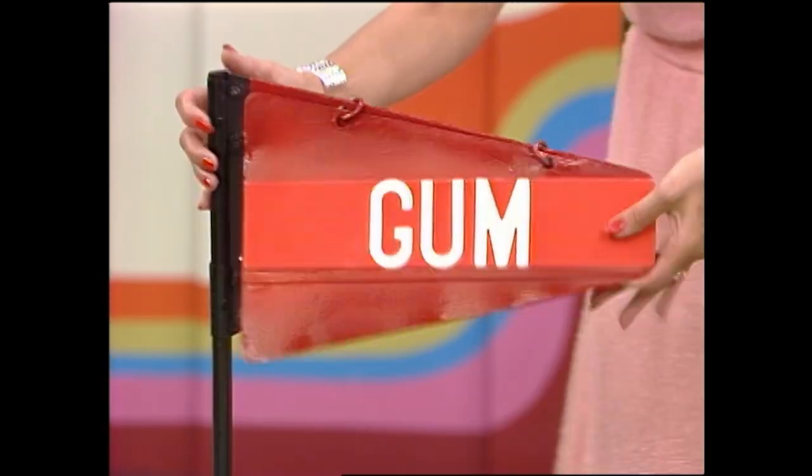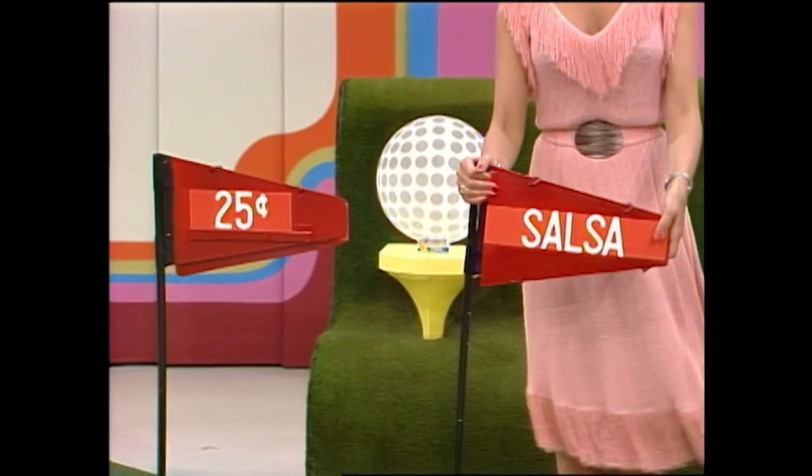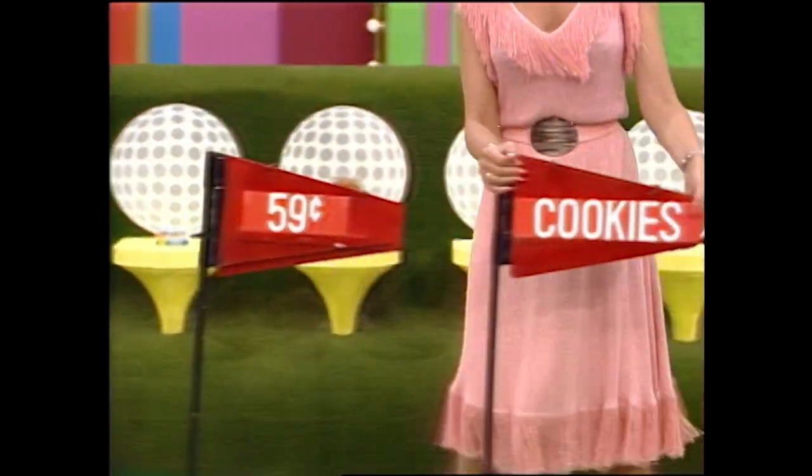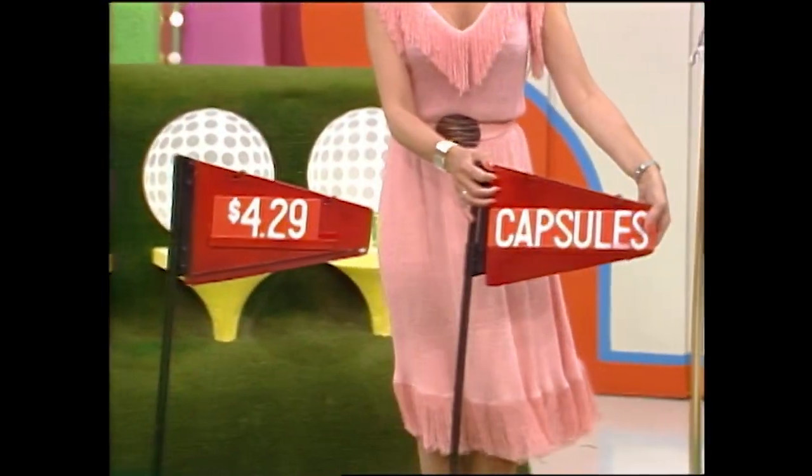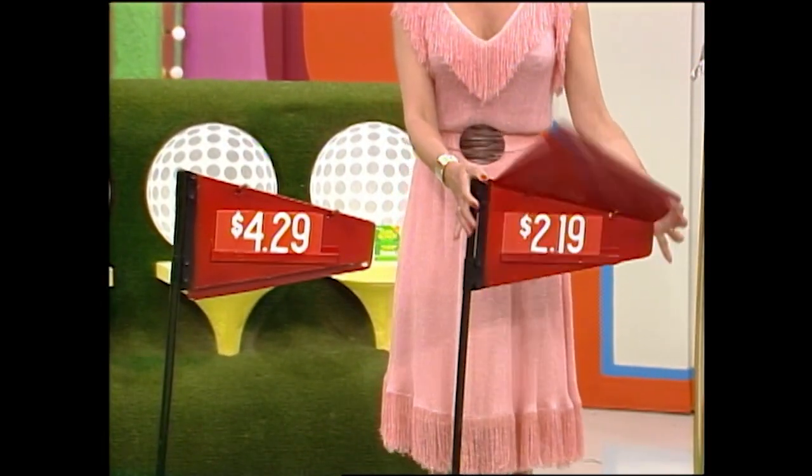How much is the gum? $0.25. Salsa? $0.59. Cookies? $1.29. Sun tan lotion? $4.29. Capsules? Okay. You get all the way up there.